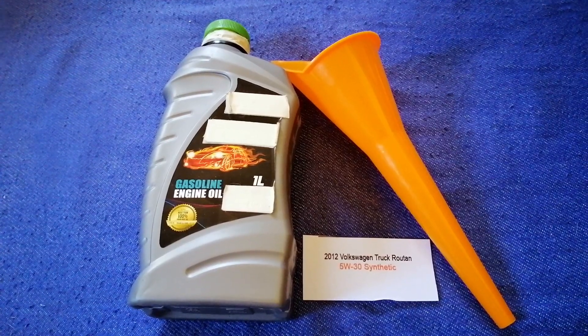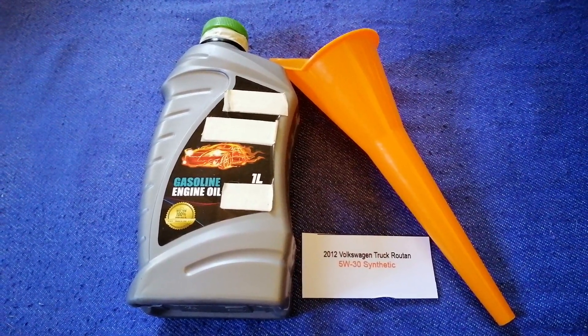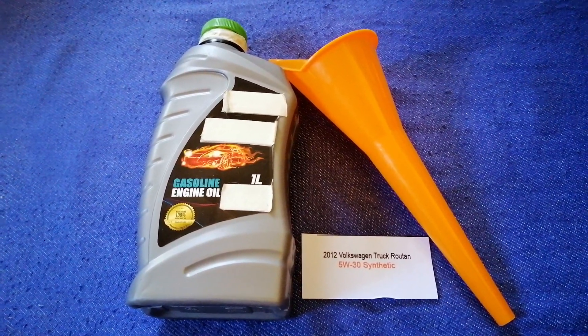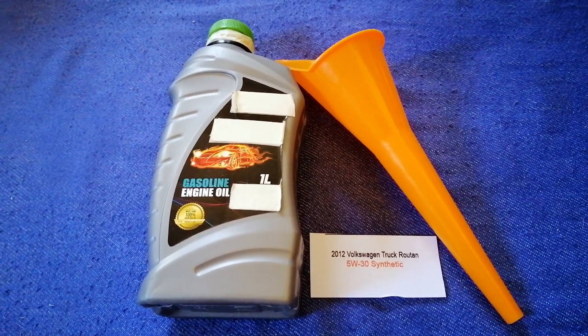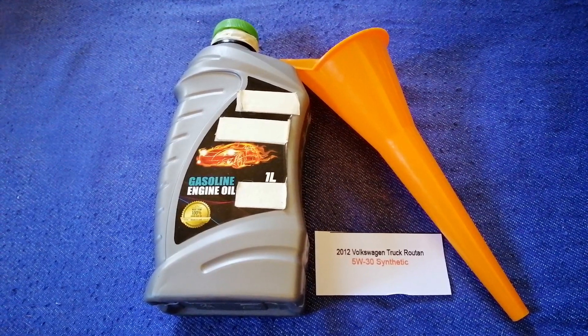So once again, the oil type for the 2012 Volkswagen Roten is 5W-30C. And if your 2012 Volkswagen Roten uses a different type of oil,